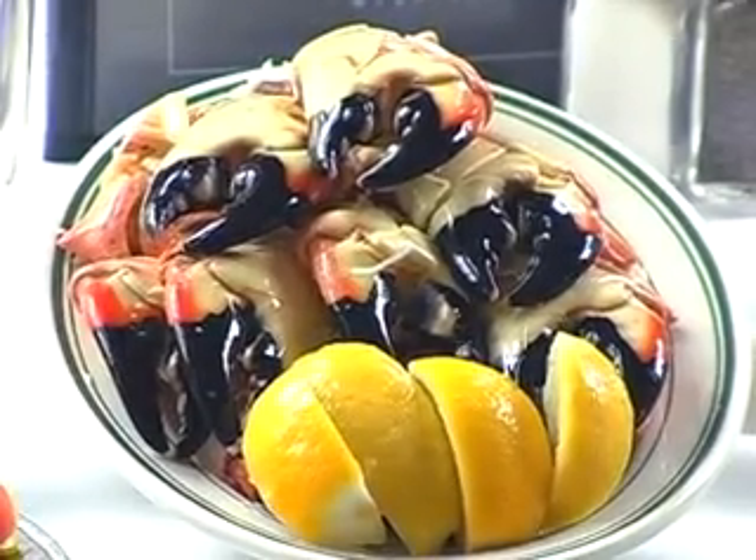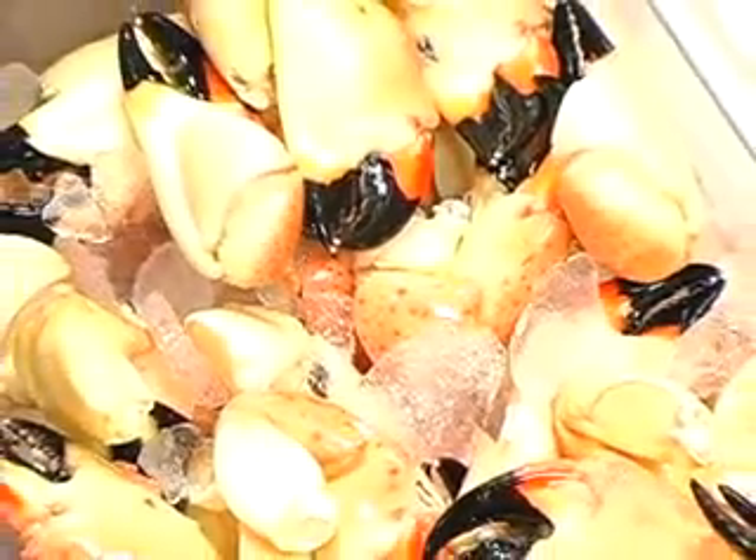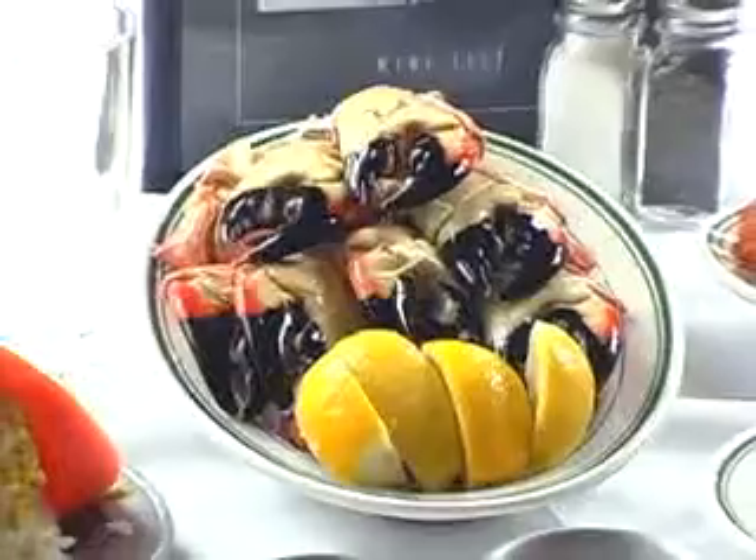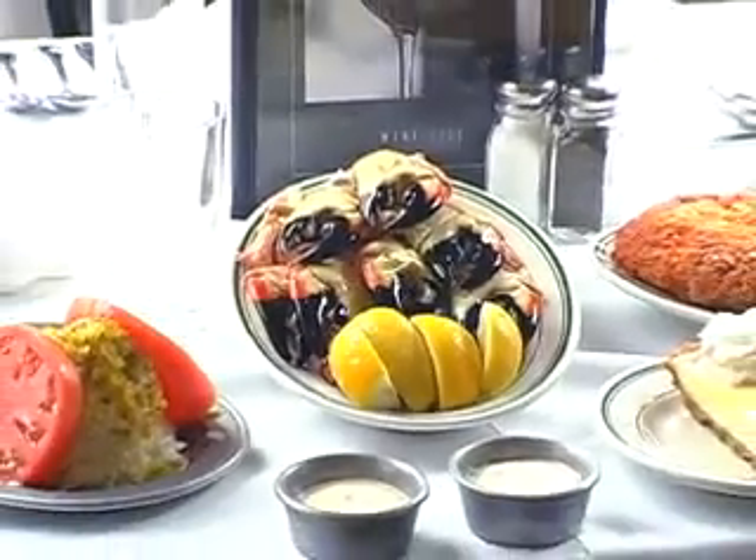We are at Joe's Stone Crabs, a legendary landmark located in South Beach. What we do better than anyone else in the world is how we handle the stone crabs. They're kept at a certain specific temperature and cracked a specific way. A great stone crab, just a little lemon and mustard sauce — you're all set.